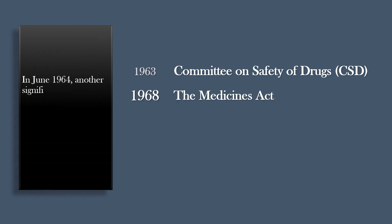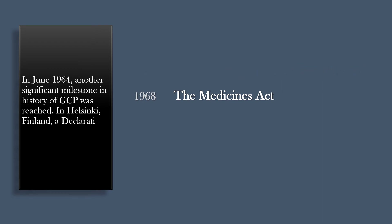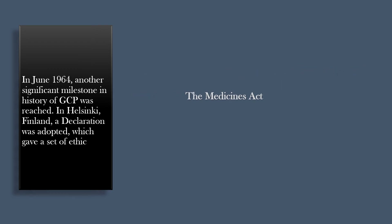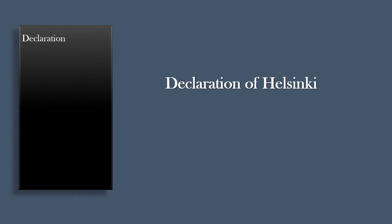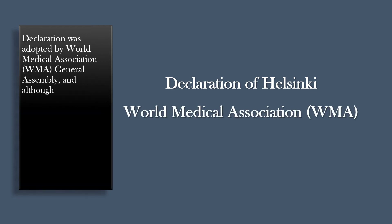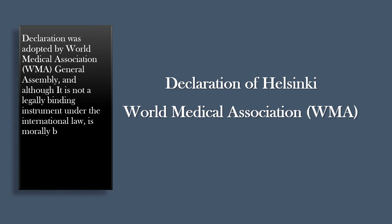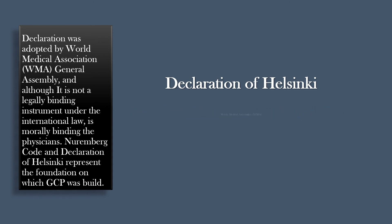In June 1964, another significant milestone in the history of GCP was reached. In Helsinki, Finland, a declaration was adopted which gave a set of ethical principles regarding medical research involving human subjects. The declaration was adopted by the World Medical Association, WMA General Assembly, and although it is not a legally binding instrument under international law, it is morally binding on physicians. The Nuremberg Code and the Declaration of Helsinki represent the foundation on which GCP was built.